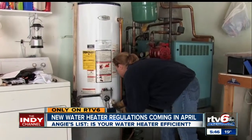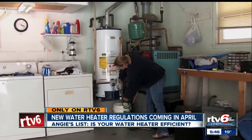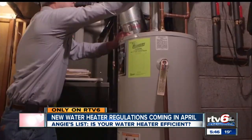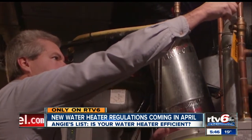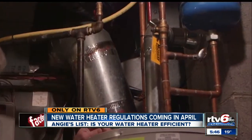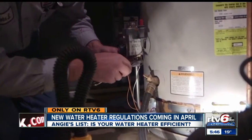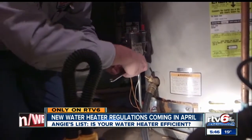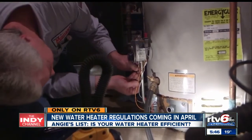Chip Cochran says that's double or triple the price of a typical new water heater if it's in that larger category. And if your current water heater is in a crawl space or utility closet, an updated model may not fit. It's going to be bigger, it's going to be taller, it's going to take up more room. A lot of water heaters are installed in very tight quarters, so all these things could be a major impact when you're replacing a water heater after April of 2015.